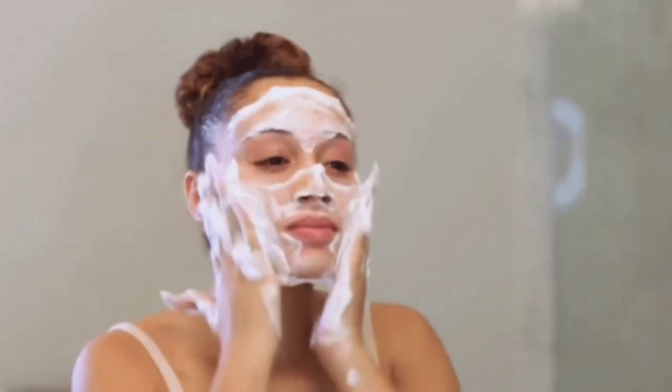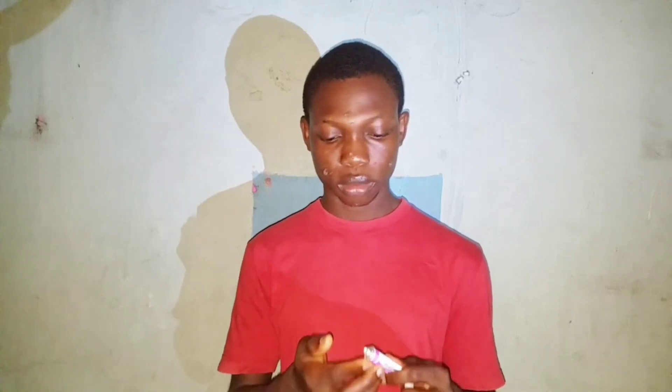Knowing that if this product can work for him, it can definitely work for you too. Let me quickly tell you how to use it. First, wash your face with a cosmetic facial cleanser to get rid of sebum, dirt, and contamination on your face. Secondly, clean your face with a dry towel. Then take a piece of the silicon gel and apply it on your face, especially on the areas where you have acne scars. Use it every day, both day and night, for the next four weeks and the acne scars will be gone.